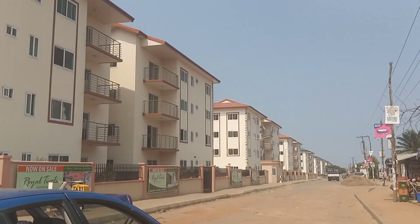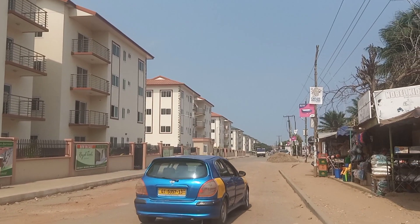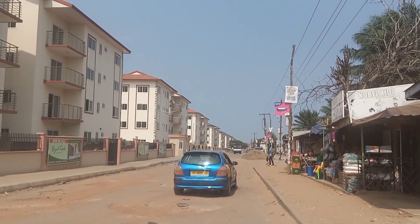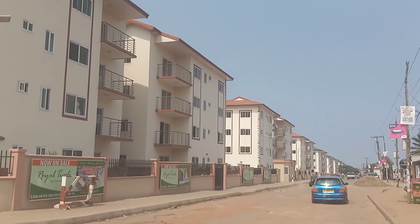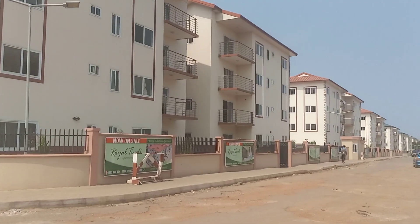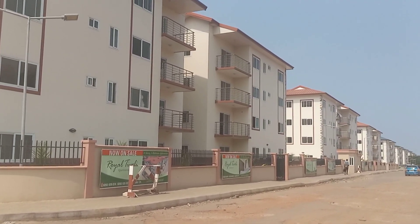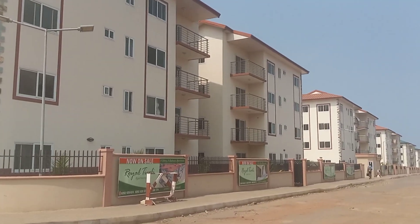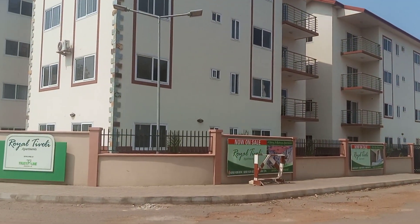I can see it's in phase one, phase two, and third, fourth, fifth, sixth, seventh, eighth, ninth, tenth. I'll go to the other side so you guys can have a look. The apartment is at Teshie-Nungua at Tema, so if you are looking for apartments around Teshie-Nungua at Tema, you can pick their contact number through this video.